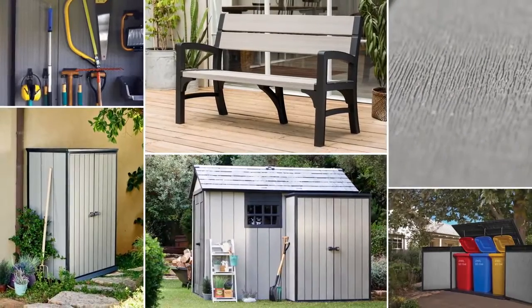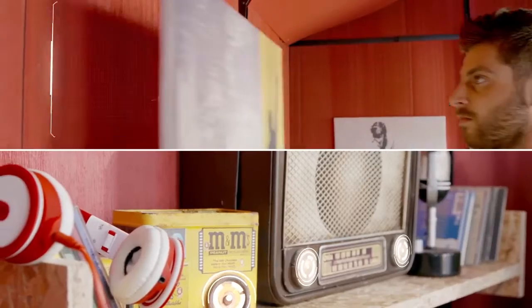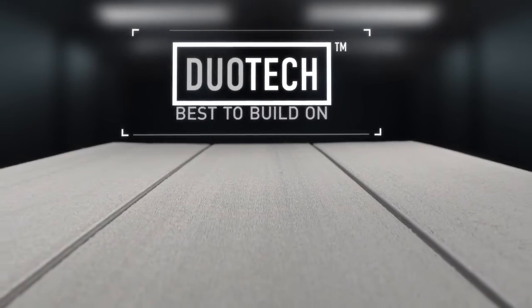Duotec products are also easy to paint, modify, and personalize. Duotec — best to build on.